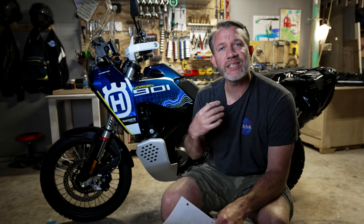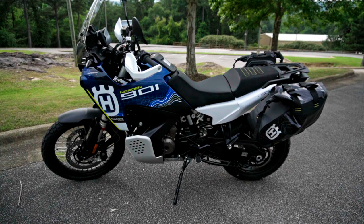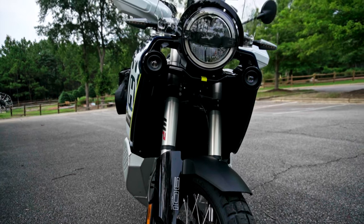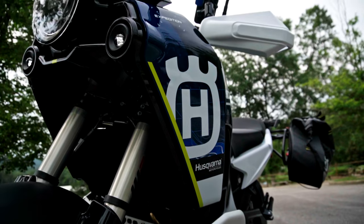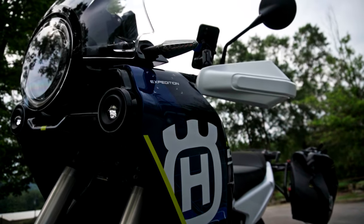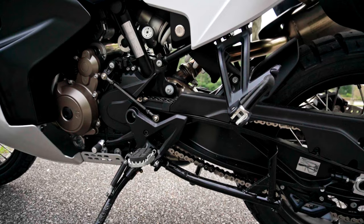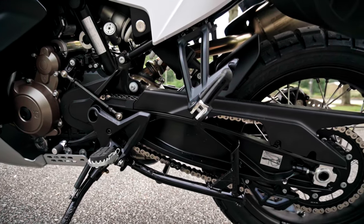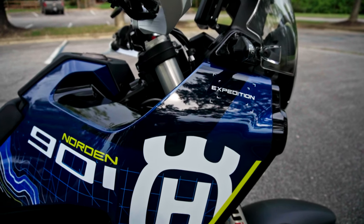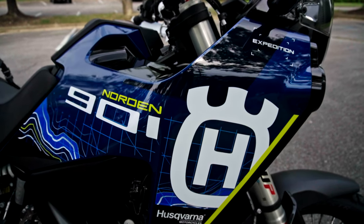One of the huge selling points for me was that this bike included all the goodies: the center stand, the panniers, the protection, cruise control, heated grips, and heated seat. All the things I expected have held up to what I want them to be. I don't feel like I need to replace any of those things — when I talk about this bike being the full package, it really is. I already have some things like a GPS that I'm going to fit to this bike.